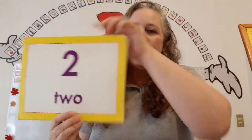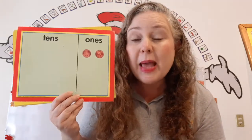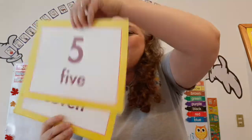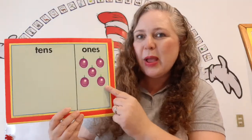What number is this? Two. Two pennies. We're going to see more about pennies soon enough in this class. What number is this? Five. One, two, three, four, five grapes.